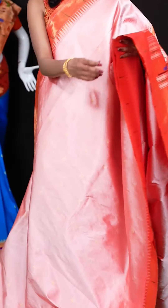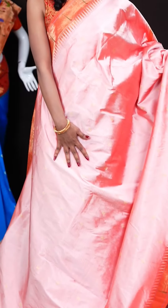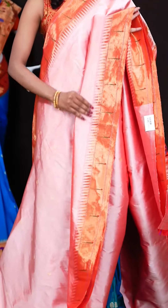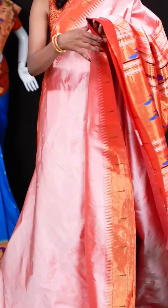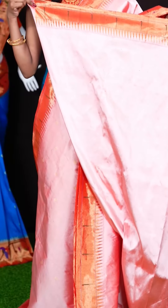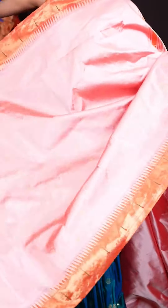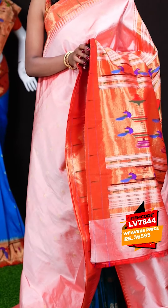Here we have a beautiful saree in onion pink colour combination with red colour. All over the body it has got antique golden zari Dizana motifs. It has a contrast red colour border with a single Munia design as well as temple design, and a Paitani pallu. It has got a clean blouse with border. The item code for this one is LV7844 and the wish price is 36,595 rupees.